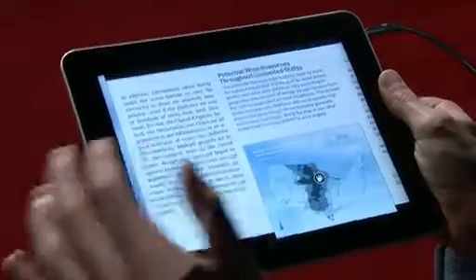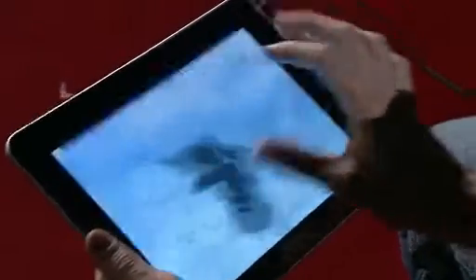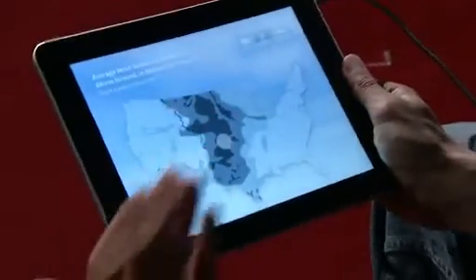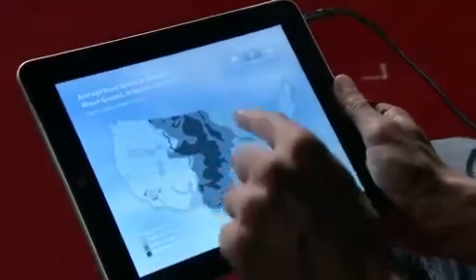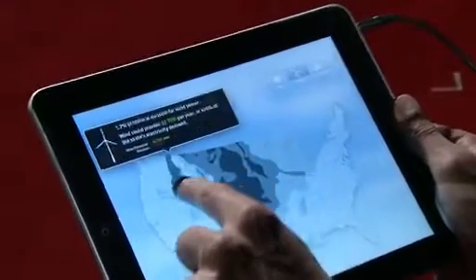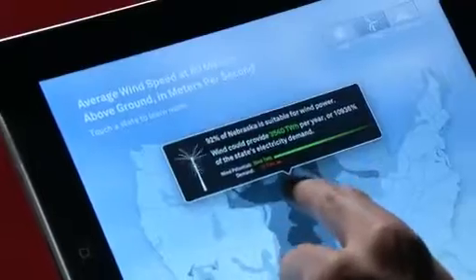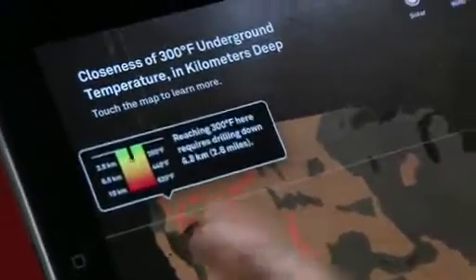One of the coolest things in this book are the interactive infographics. This one shows the wind potential all around the United States. But instead of just showing us the information, we can take our finger and explore state by state exactly how much wind potential there is. And we can do the same for geothermal energy and solar power.